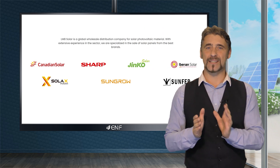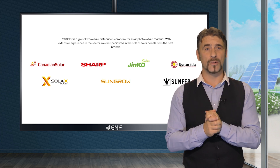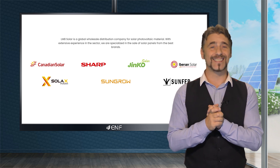Our extensive product range includes leading brands like Canadian Solar, Yinko Solar, Iberian Solar and more, alongside unrivalled services and technical support.